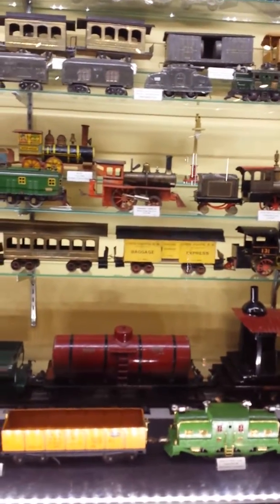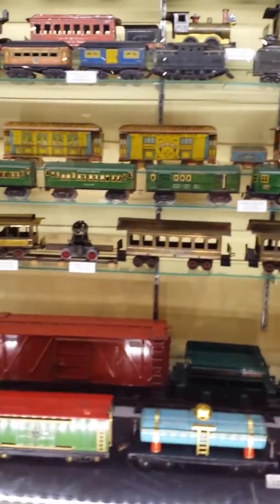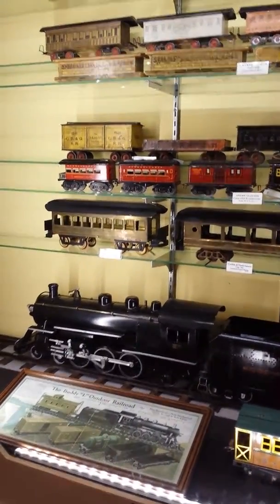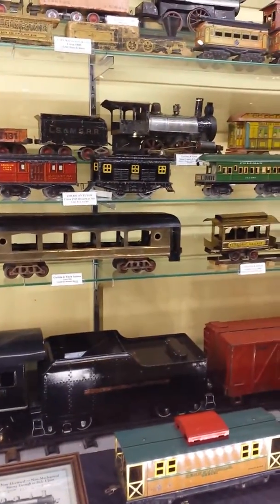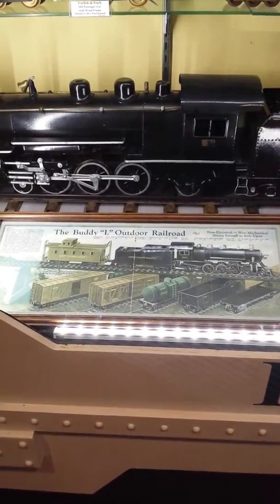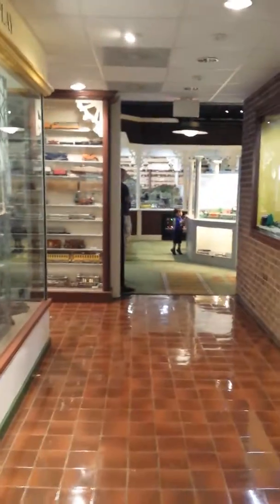Look at that tanker car. Look at that beautiful box car. Look at that beauty. An L gauge, huh? I need to go find that train boy.